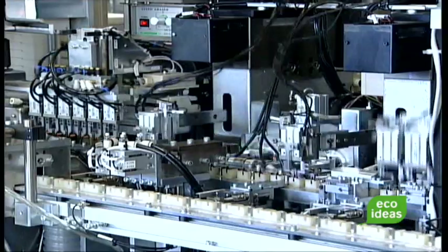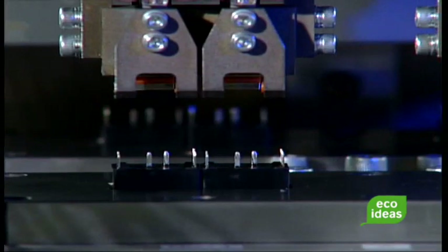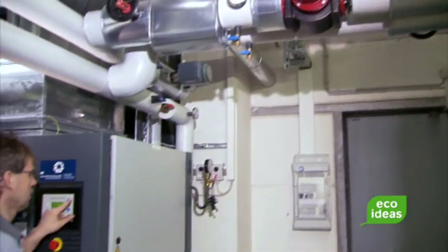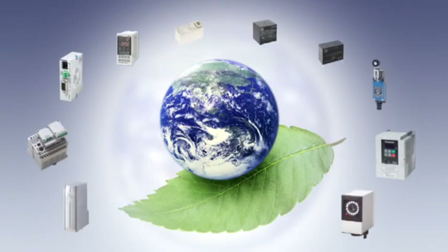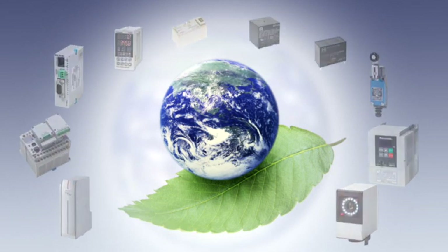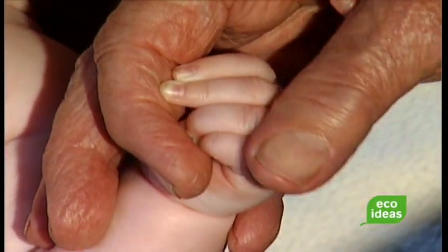Panasonic is striving to create energy-saving products free of hazardous materials, promote clean production and reduce energy consumption and, as a result, CO2 emissions. Panasonic Electric Works pledges to expand its product range in the area of green automation, for the benefit of mankind and nature.